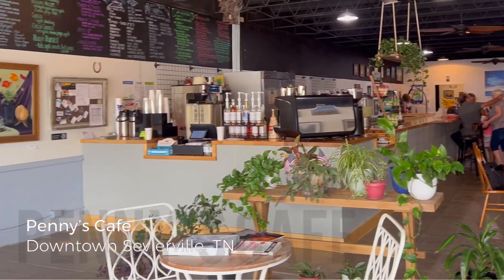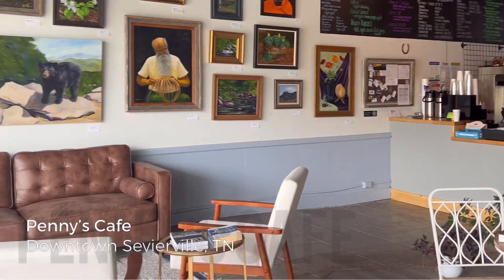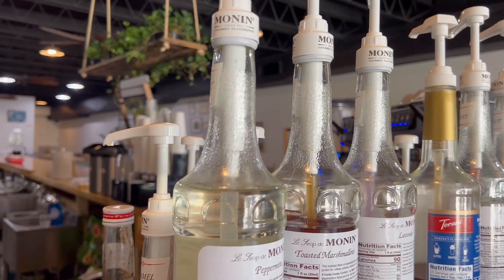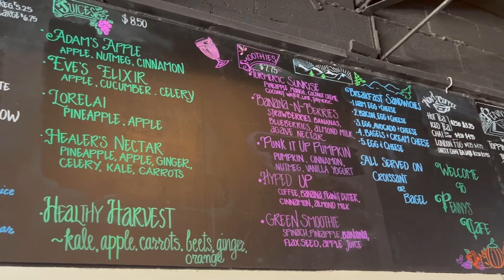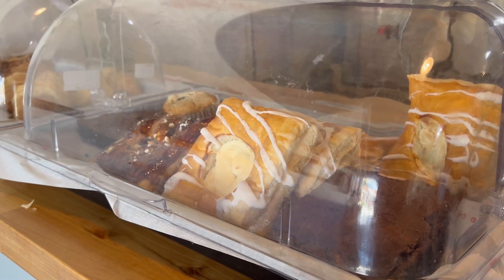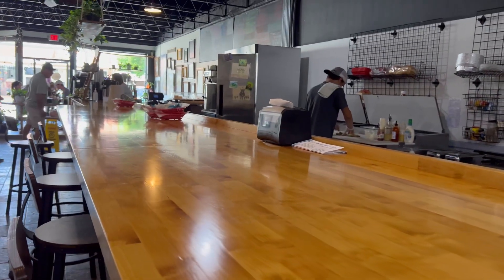Penny's Cafe in Sevierville is a beautiful asset to the revitalization of the downtown area, and they're ready to welcome Smoky Mountain visitors with handcrafted coffees, smoothies, and locally baked goods. Penny's also offers lunch items like sandwiches, salads, and avocado toast.